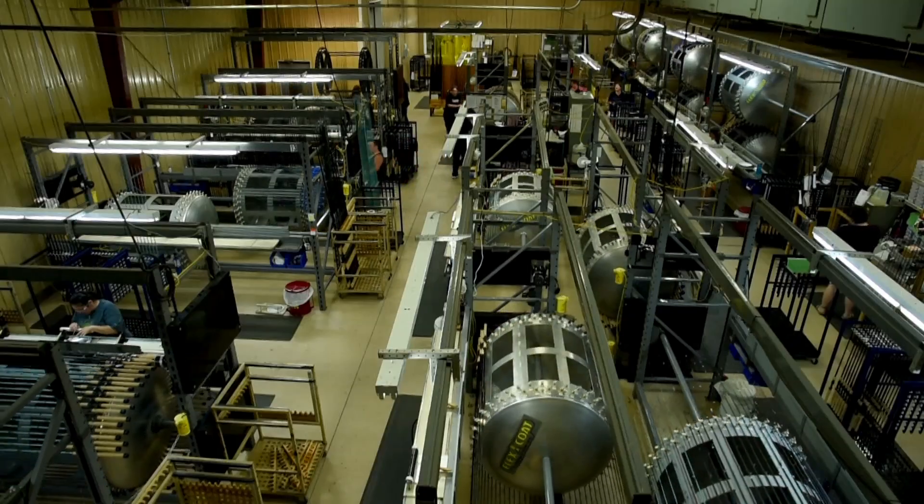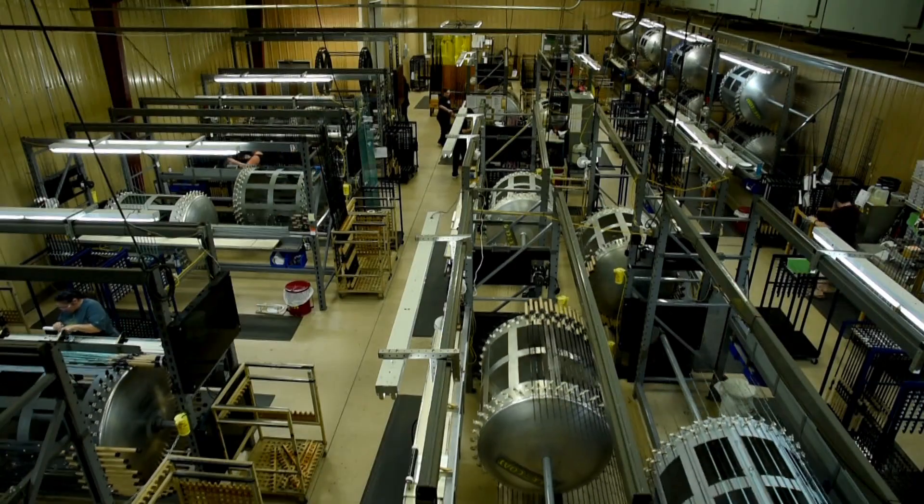Hi folks, Roger Cormier for Midwest Outdoors with Jesse Simpkins, Director of Marketing for St. Croix Rods. Jesse, real pleasure and real treat to be with you today. I just finished the St. Croix Factory Rod Tour — what a fantastic experience.